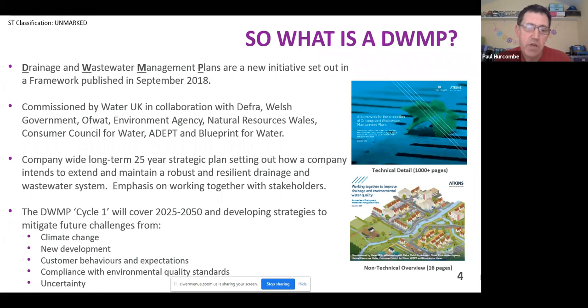Cycle one of DWMP is going to be looking at the planning period from 2025 to 2050, picking up from the end of the current planning period, with the intention of mitigating future challenges from climate change, new development, customer behaviours and expectations, whilst maintaining environmental quality standards, but also picking up the uncertainty.